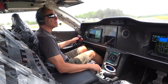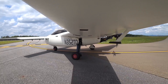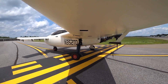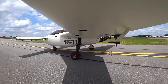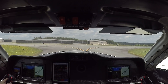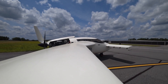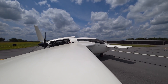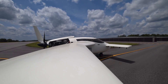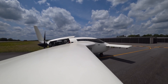Cherokee traffic, experimental Tango Delta crossing runway 5 midfield, Cherokee. [Radio: Cherokee Unicom, Cessna 1-2 Hotel, radio test.] You are loud and clear, sir. You're coming in loud and clear.